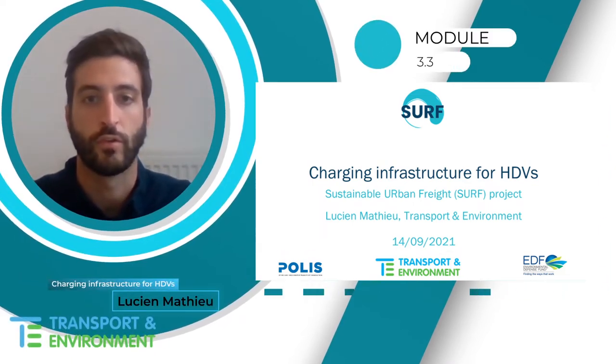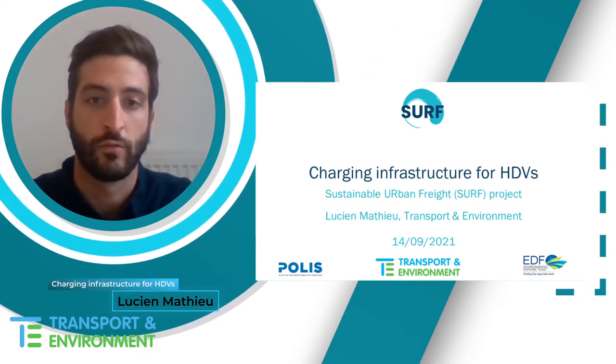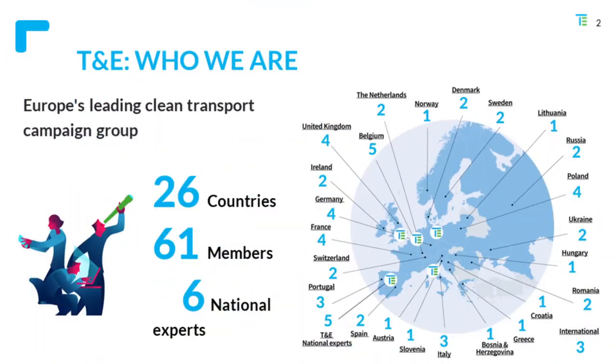Hello and welcome to this short lecture on charging infrastructure for heavy-duty vehicles. My name is Lucien Mathieu, I'm manager at Transport and Environment, or T&E. We're Europe's leading clean transport campaign group. We work on sustainable transport policy, mostly focusing on the European institutions in Brussels.